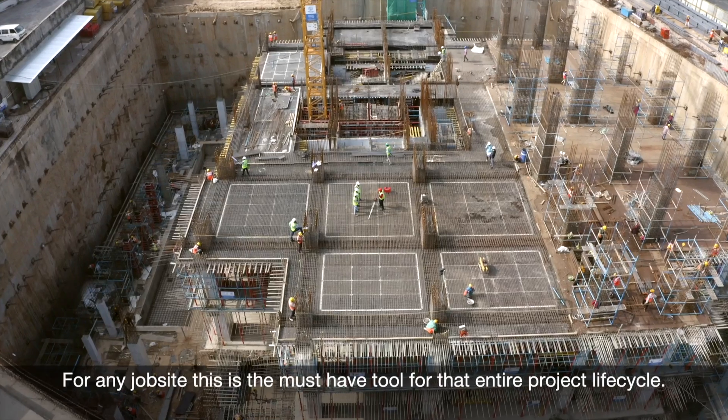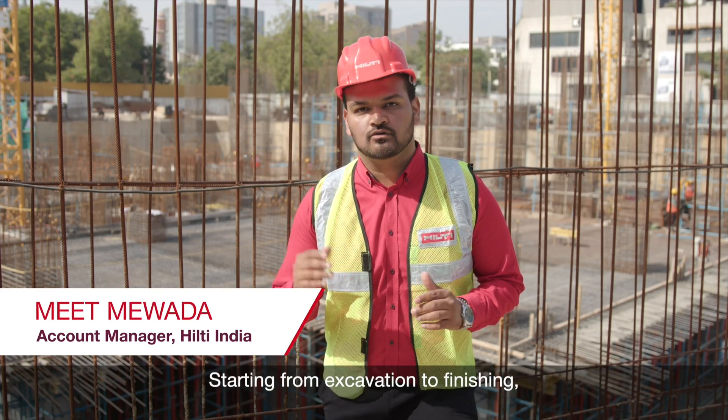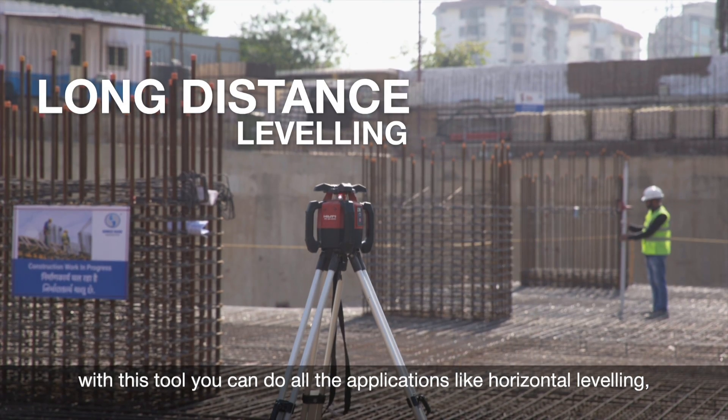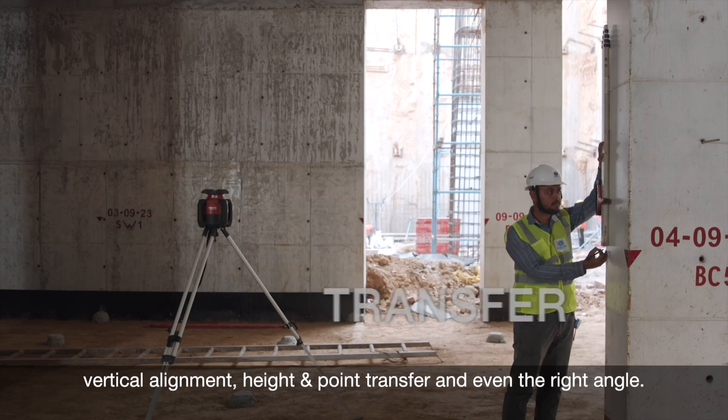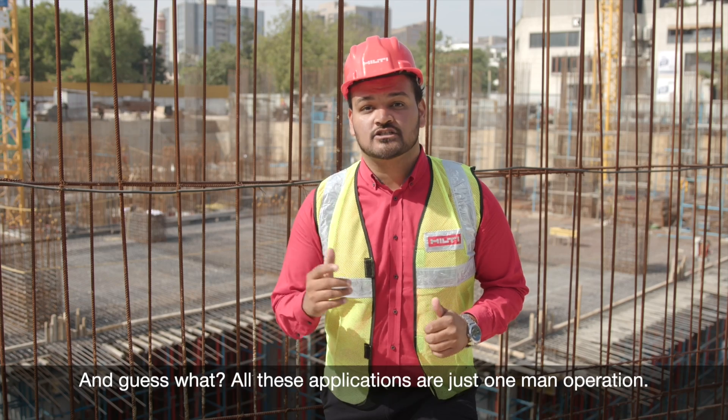For any job site, this is the must-have tool for their entire project life cycle, starting from excavation to finishing. With this tool, you can do all the applications like horizontal leveling, vertical alignment, height and point transfer, and even right angle. And all these applications are just one-man operations.